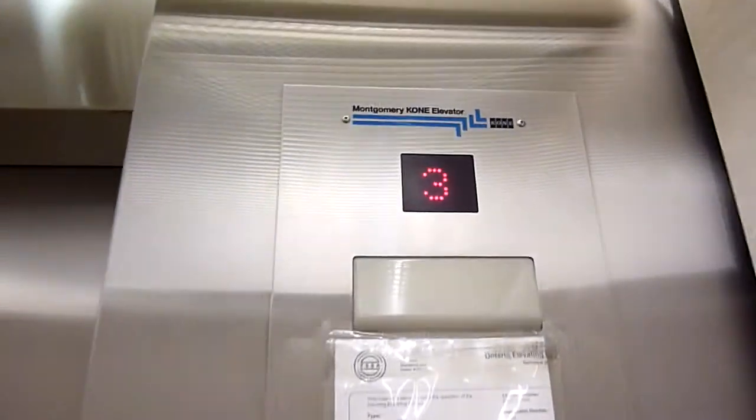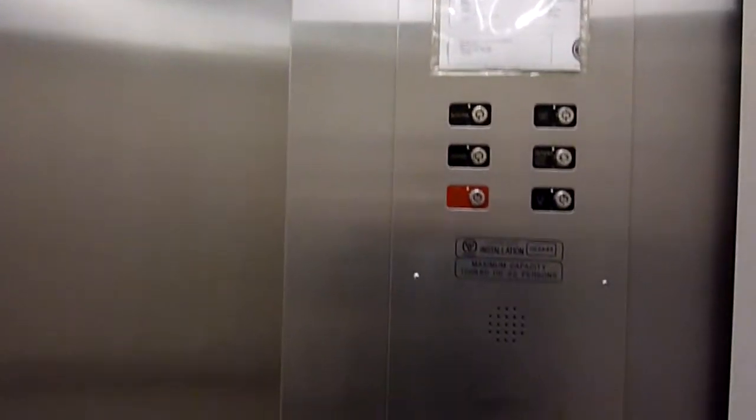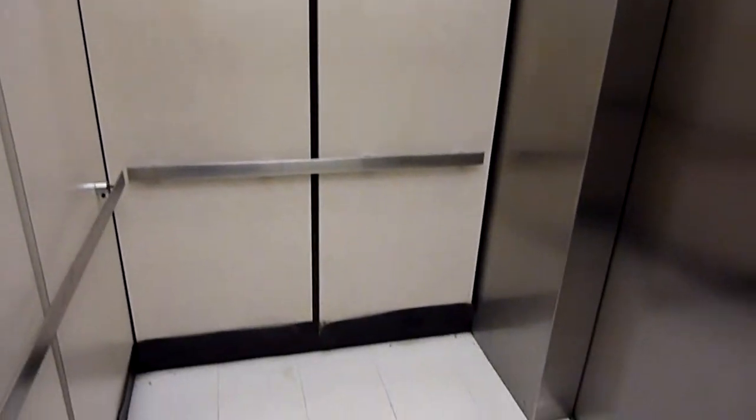This is Ed Sears at Scarborough Town Centre, Montgomery KONE Attraction. This would have been installed in 1973, modernized in the 90s when the store was Eaton's.